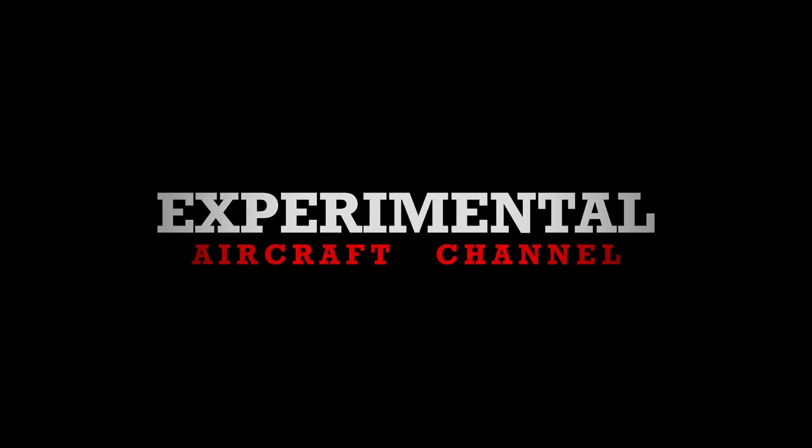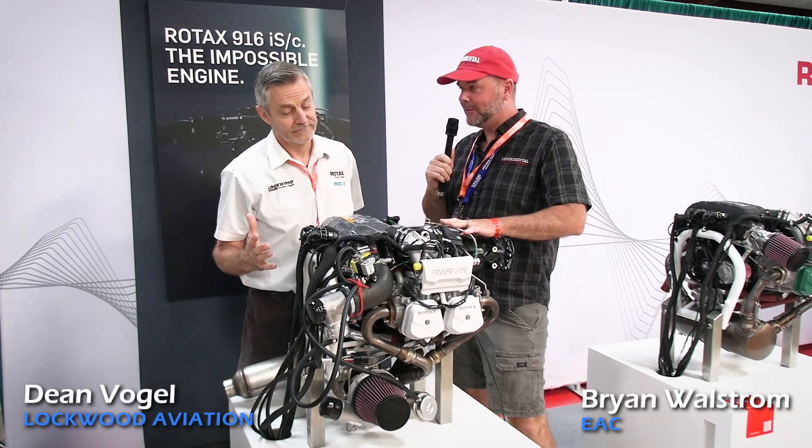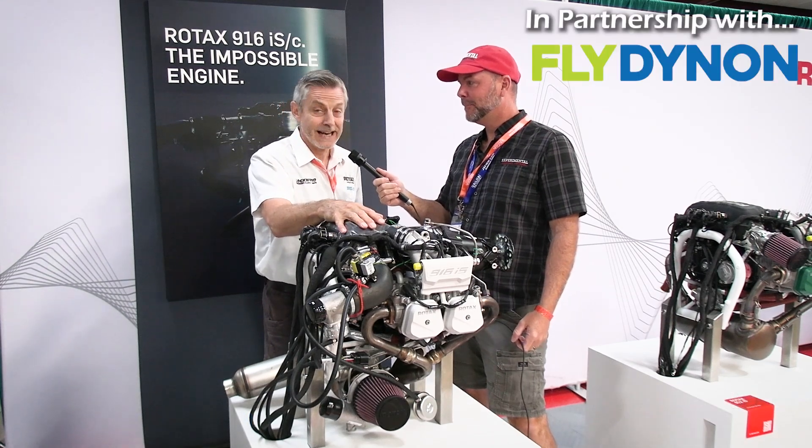Bright and early morning here at Sun and Fun 2023, and the biggest news of this season is this engine sitting in front of us. It is the new announcement by Rotax on the 916.